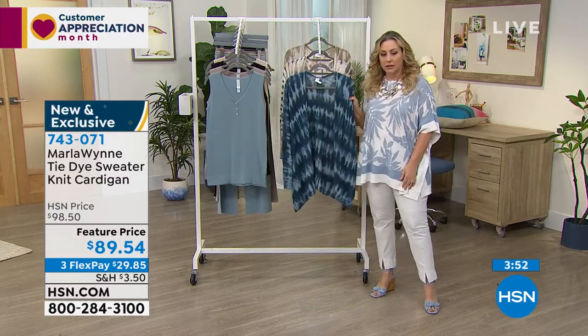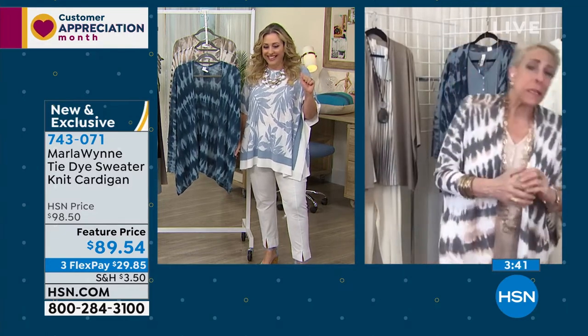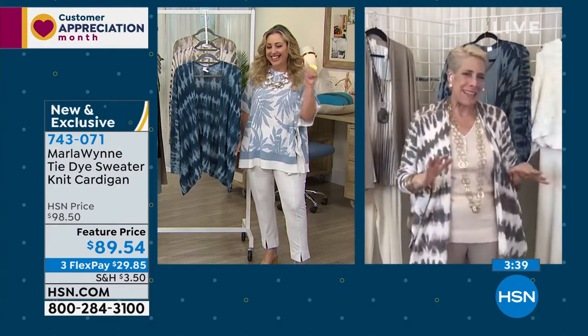We're having a few technical difficulties today. Marla confirms she can be heard clearly — actually she sounds better now, a little tinny when we first started the show but it sounds good now.